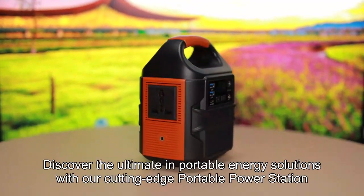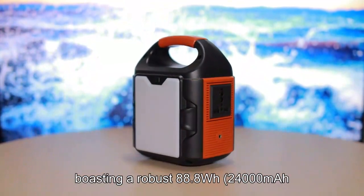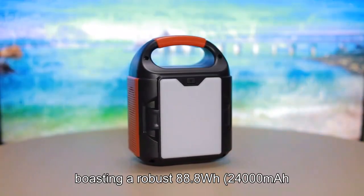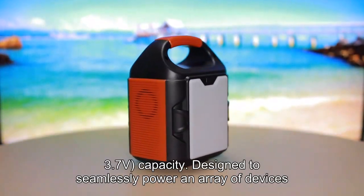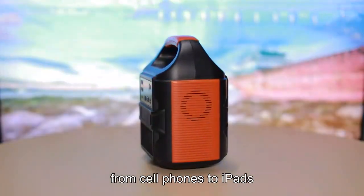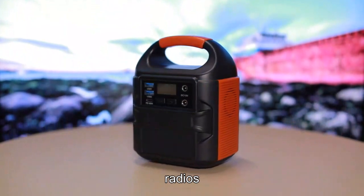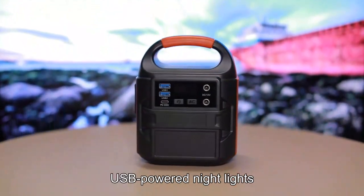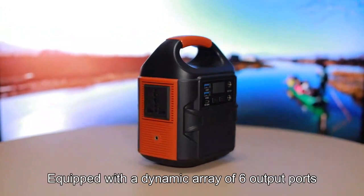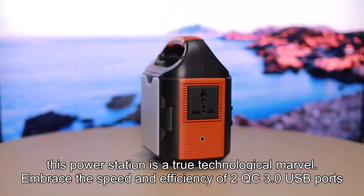Discover the ultimate in portable energy solutions with our cutting-edge portable power station, boasting a robust 888WH 24000mAh 3.7V capacity, designed to seamlessly power an array of devices — from cell phones to iPads, tablets, cameras, radios, USB-powered nightlights, mini-fans, and even camping scanners. Equipped with a dynamic array of six output ports, this power station is a true technological marvel.